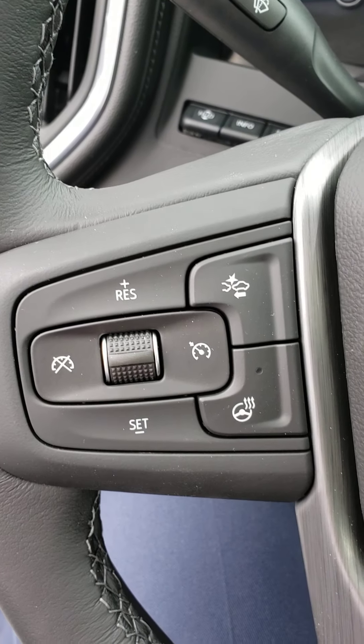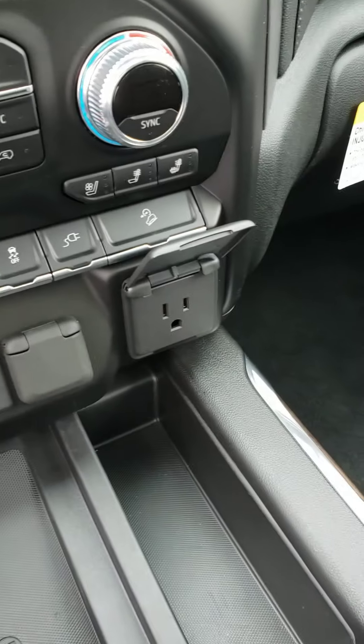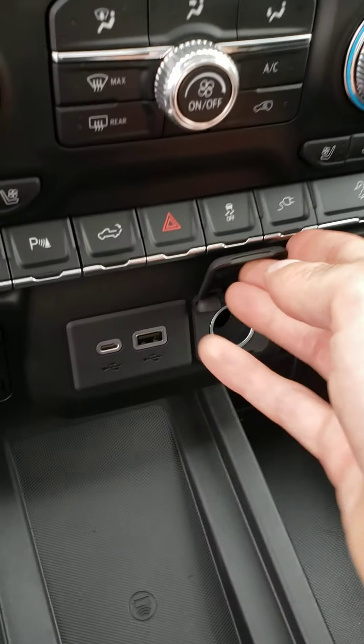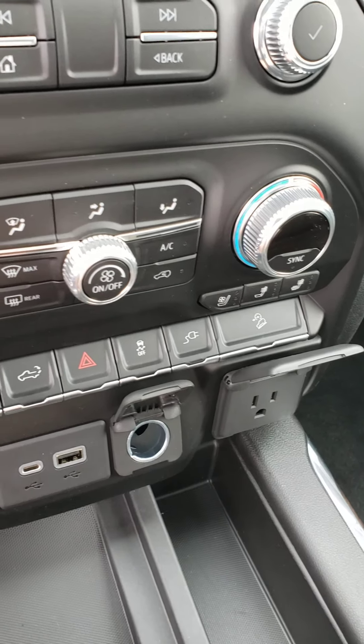This one has a heated steering wheel, push-button start, a 12-volt plug, USB adapter, and all sorts of different features. It also comes with heated and cooled seats.